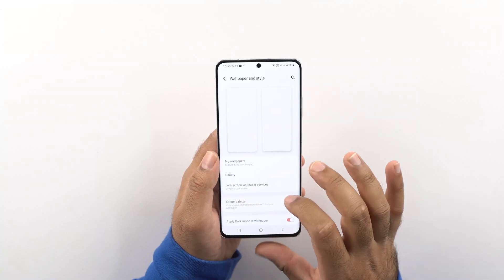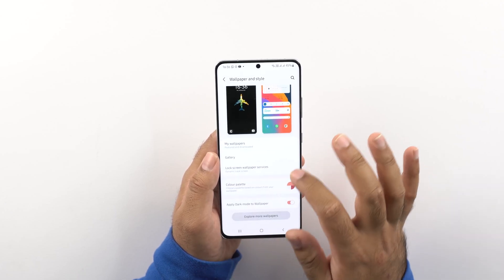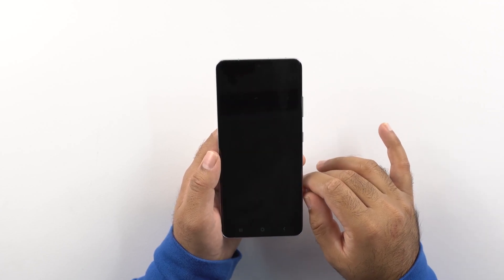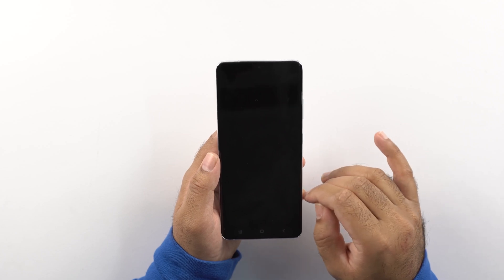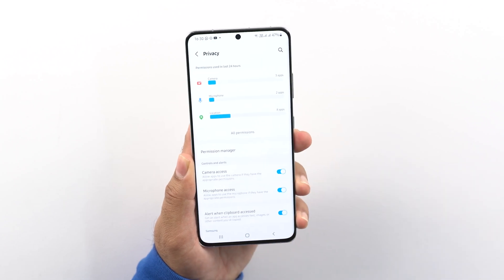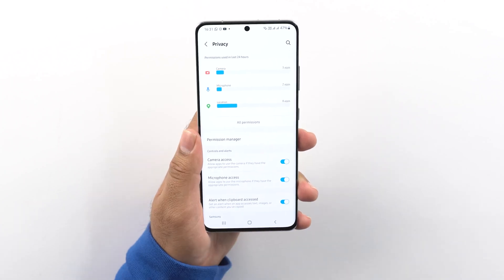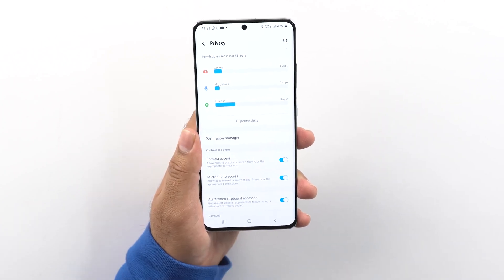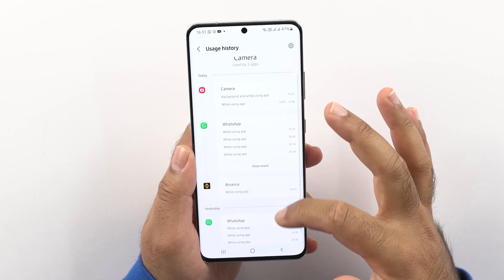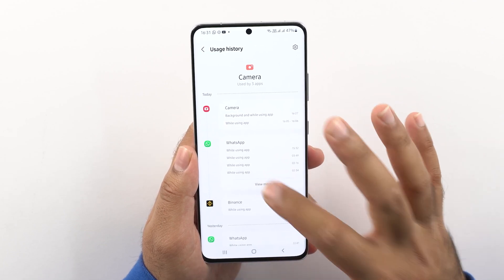The color palette option in the wallpaper settings app was one of the best additions. As for new features — if you don't already know about them — they include improved privacy controls. You can manage permissions for all applications separately through extended privacy controls in the settings app. Especially camera and mic access: you can turn them off altogether for all apps, allow some apps to use them, or turn them on for all applications.